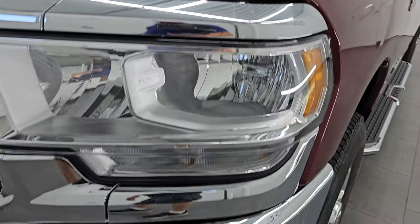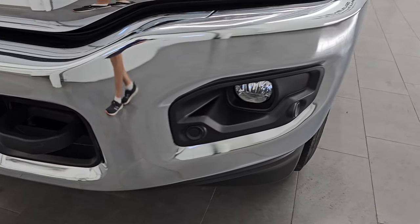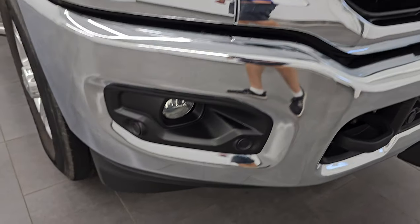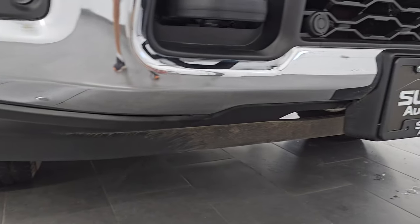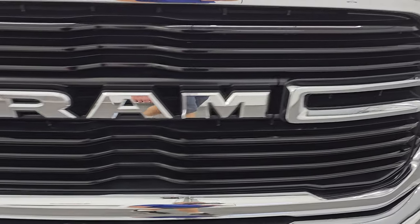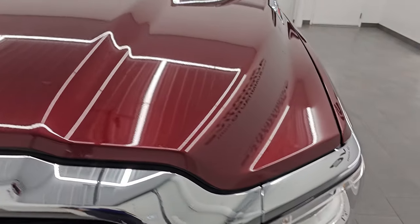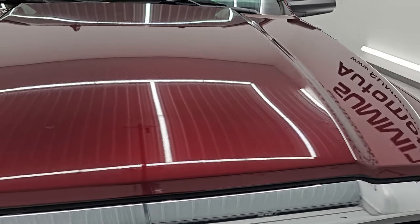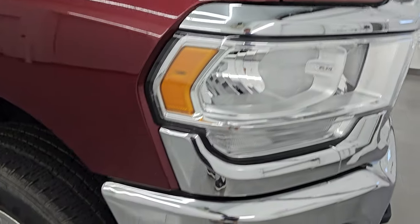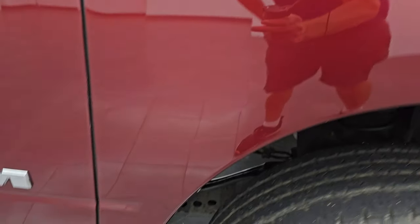Headlight lenses are nice and clear, you get the factory fog lights, the front bumper parking sensors, no major dents or dings on that front bumper, looks really good as does the lower valence. Get the chrome Ram lettering on the grille and the hood is in excellent shape — I didn't see any major dents or dings on there. Passenger side front fender is absolutely perfect, no dents or dings on there.